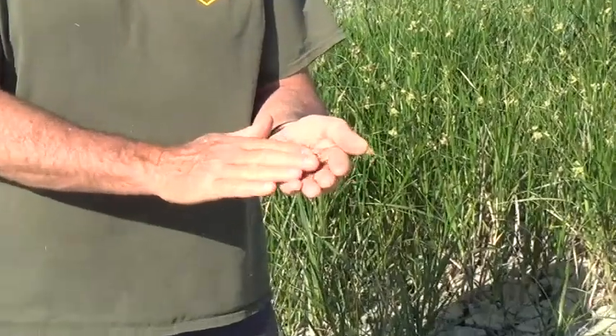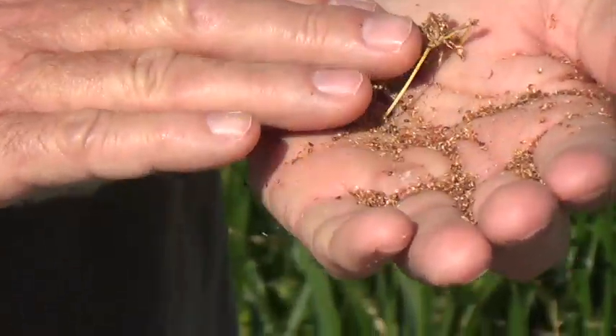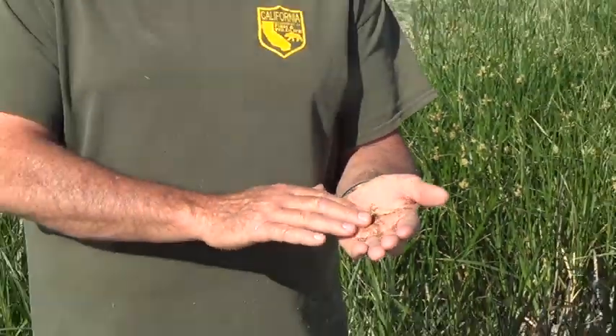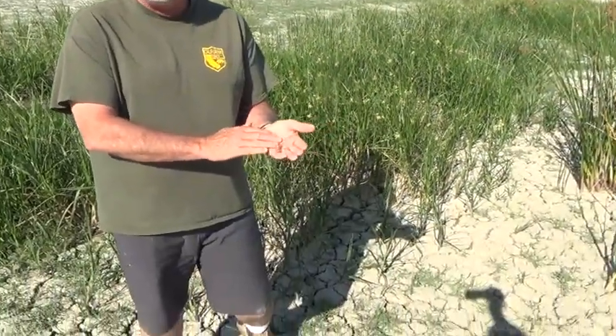This is some of the stuff that comes out of the hard stem bulrush. All types of birds feed off this. We get the tricolor blackbird, all kinds of songbirds. They come up here and you just see — look at all the seed. This is what they like.